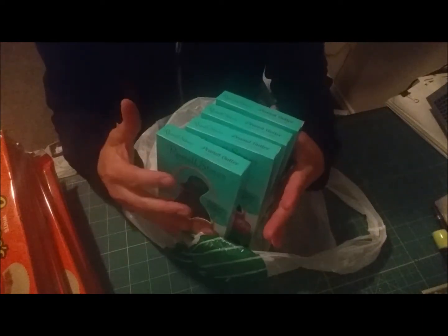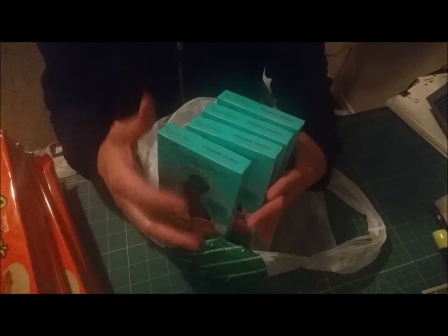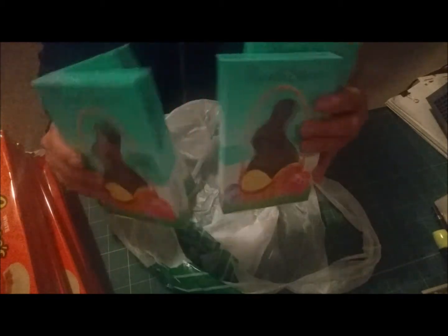For the Easter baskets I also got these Russell Stover's peanut butter chocolate bunnies and I bought four of them. For the boys I'm not really doing a full basket — I'm just going to put some candies in a cellophane bag. But for my niece and my daughter I am making Easter baskets, so yeah, I got four of these.